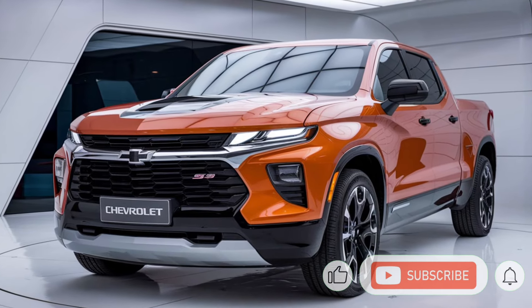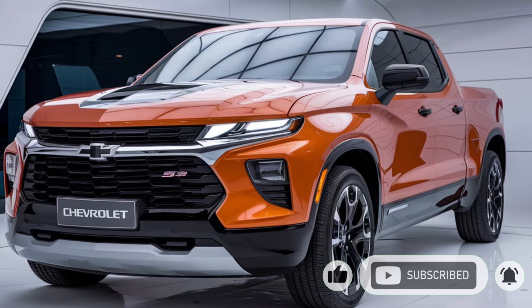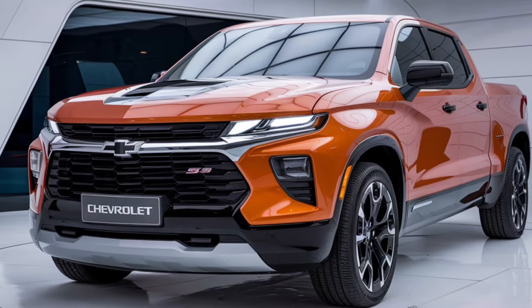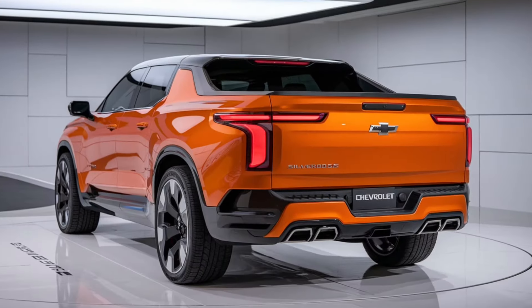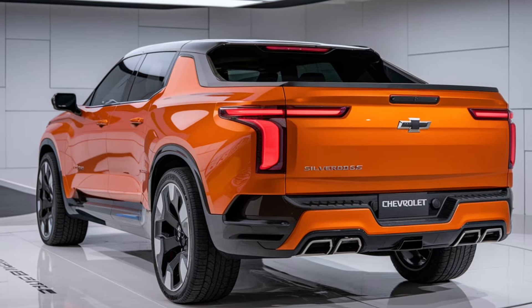Hey everyone, welcome back to the channel. If you're a fan of performance trucks, then you're in for a treat. Today, we're talking about the 2025 Silverado SS, a truck that's bringing back the muscle, the power, and the attitude that made the SS name iconic. Let's take a closer look at what makes this truck a true game-changer.